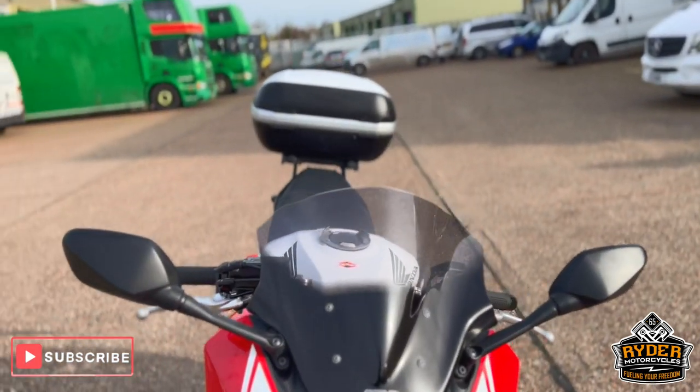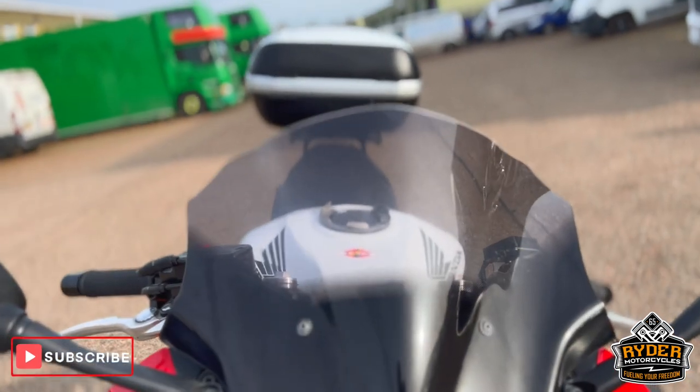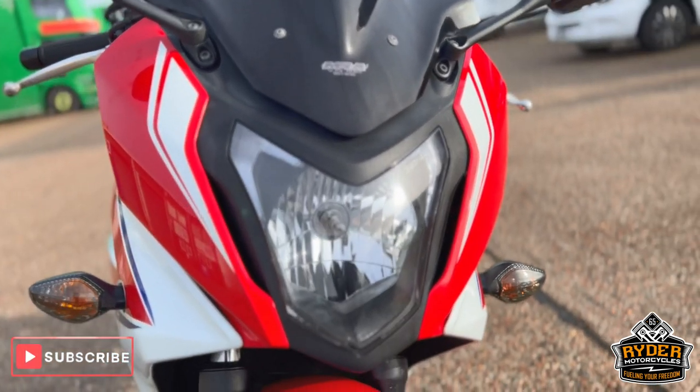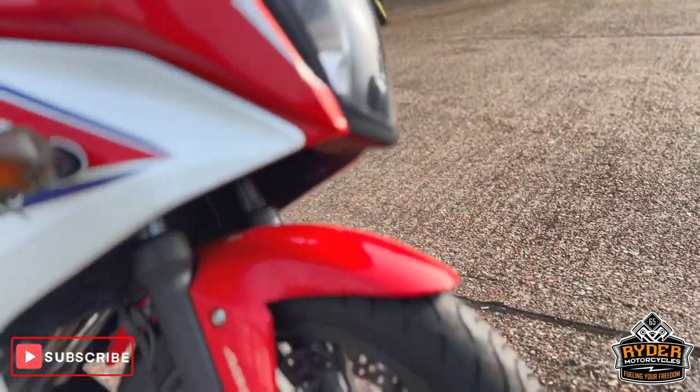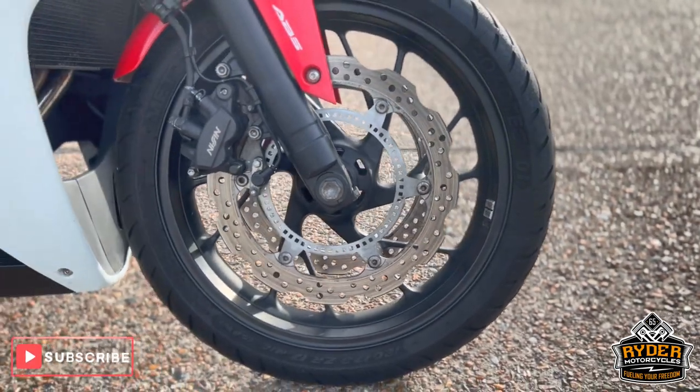Starting off at the front, it's got a nice MRA screen on there, slightly tinted, nice condition. Headlights are nice, as is the front wheel — nice condition.